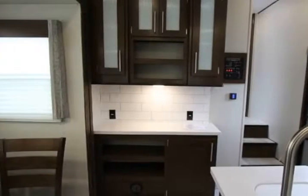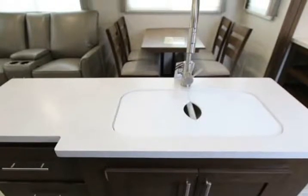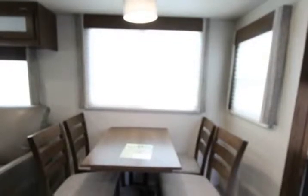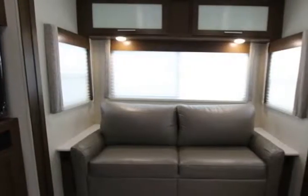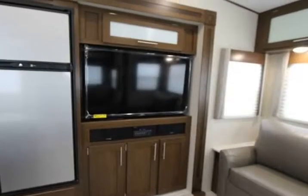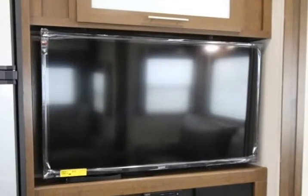Refrigerator type: double door. Refrigerator size: 8 cubic feet. Cooktop burners: 3. Shower size: 40 inch. Number of awnings: 1. LP tank capacity 30 lbs. Water heater capacity 6 gallons, water heater type: gas/electric. Heating 15,000 BTU. TV: 40 inch. Awning: 14 foot, 30 amp, electric with LED lights. Axle count: 2. Number of LP tanks: 2.